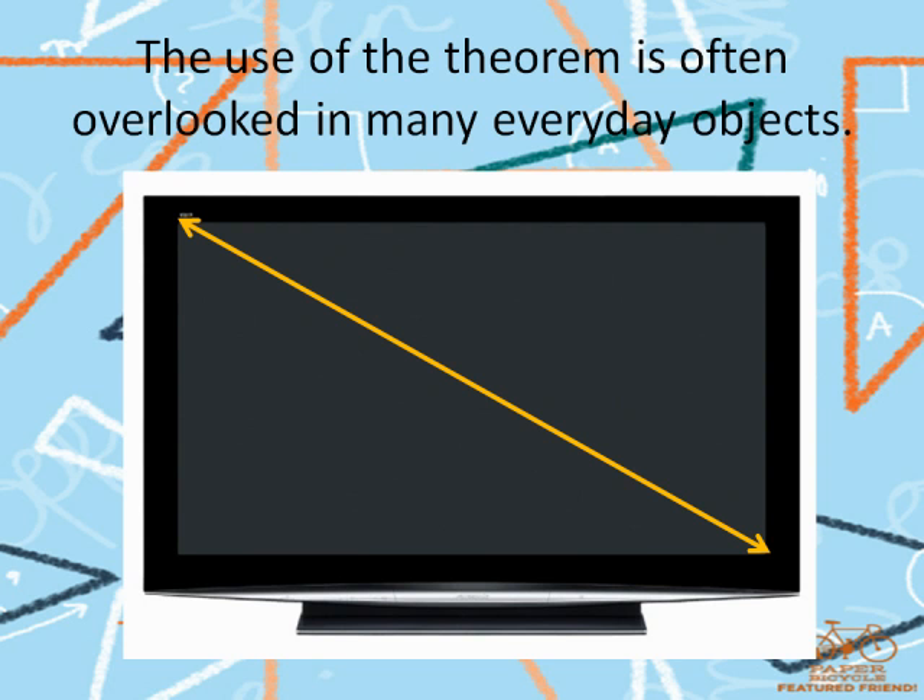One common instance of applying the Pythagorean Theorem is in the measuring of television screens. Due to how common the TV is in our lives today, this application is so obvious it is often overlooked. The measurement of a television gives the length of the diagonal of the set. This diagonal is the hypotenuse of a right triangle whose legs are made up of the border of the television.